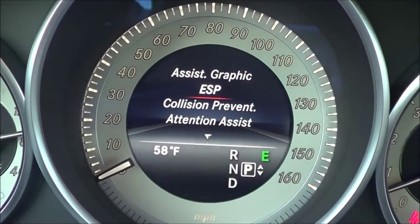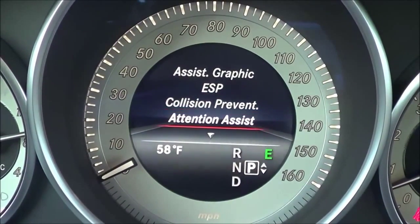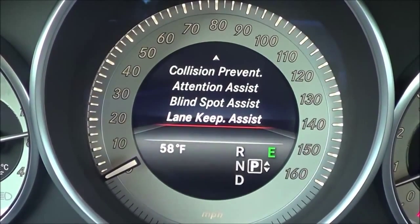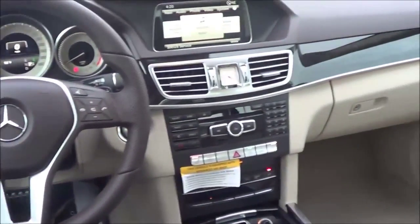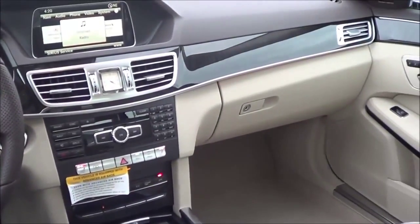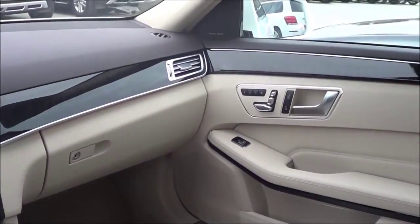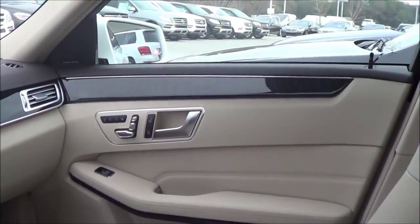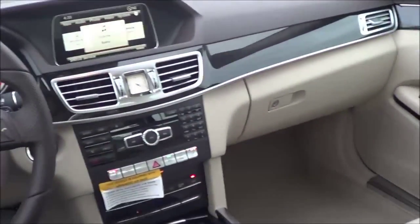There are many different safety technologies on the E-Class, such as collision prevention, Attention Assist, blind spot assist, and lane keeping assist. One unique feature the E-Class offers is autonomous driving — it can partially drive itself up to a certain speed, mostly used for stop-and-go traffic. It's actually one of the first vehicles to introduce autonomous driving on a mass production vehicle.